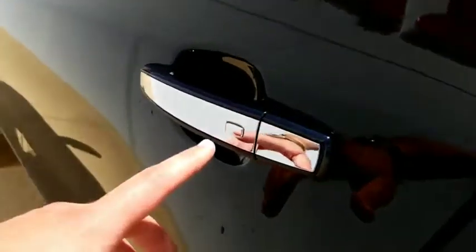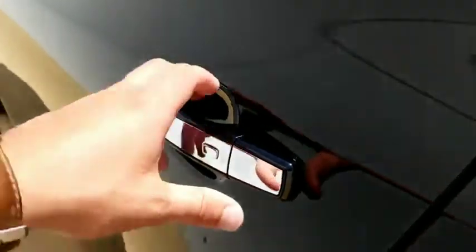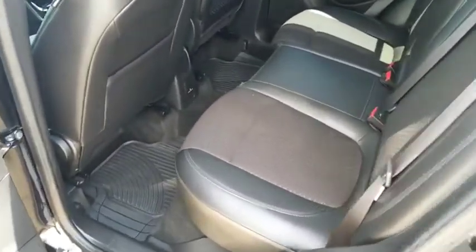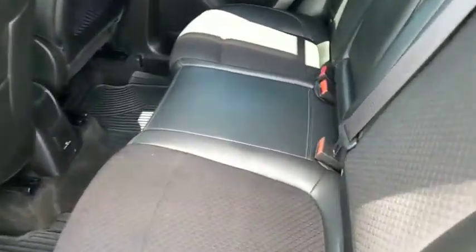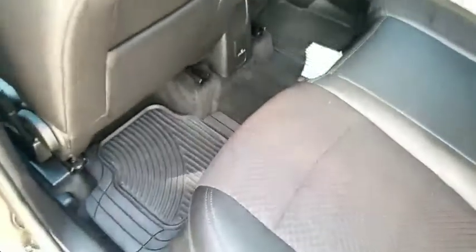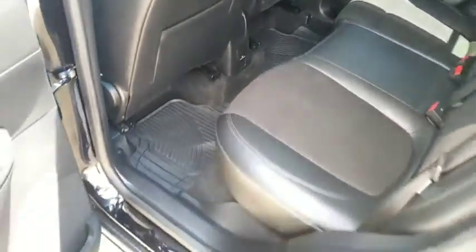Got the touch button on the side to unlock and lock the car on all four door handles. Inside you've got leather wrapped seats with cloth middles. Lots of nice space back here in the second row. All weather floor mats.